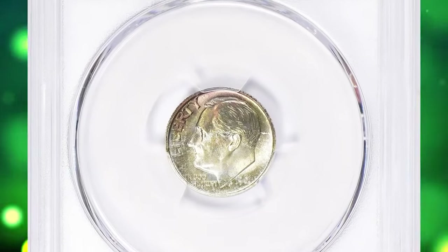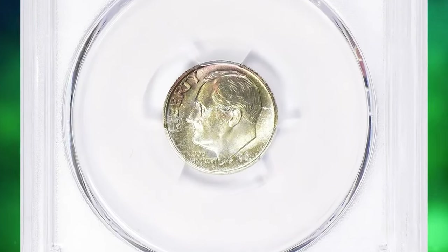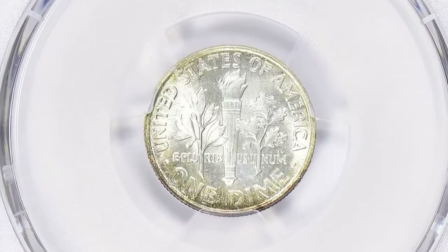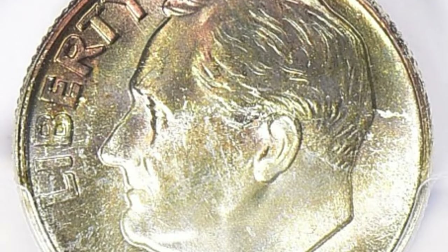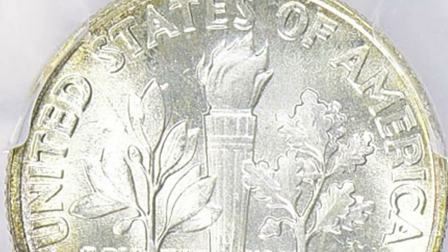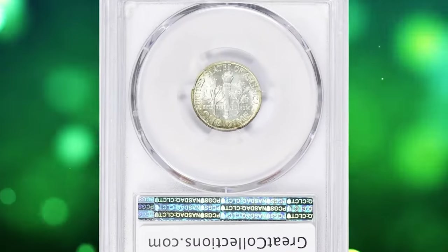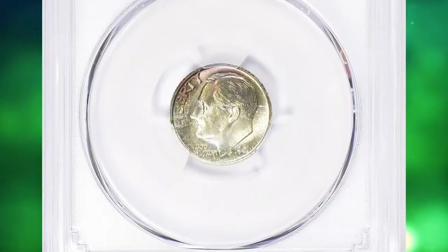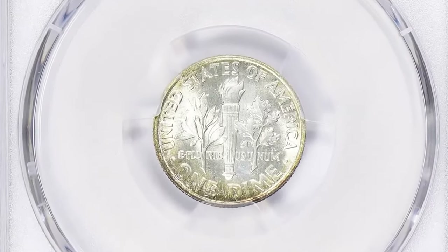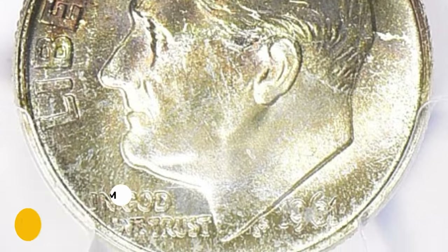Number ten: this is a 1961-P Roosevelt dime with attractive toning, graded mint state 67+ Full Bands by PCGS. According to NGC, starting these years and lasting through the early years of clad coinage, mintage rose dramatically in response to a growing shortage of coins. The 1961-P dimes were hoarded in large quantities, though a certain percentage were melted during periods when their bullion value exceeded their numismatic value. Certified examples are plentiful through MS67, but examples having full torch or full band details are in very short supply. This rarity was sold for $5,006.25 with buyer's fee.